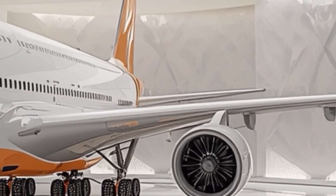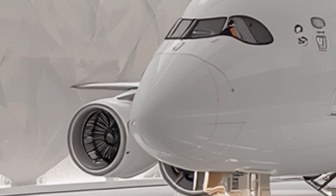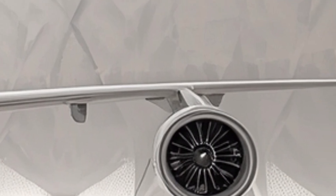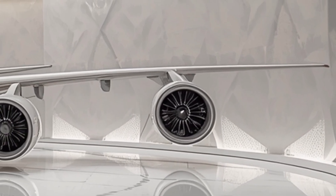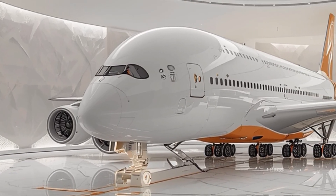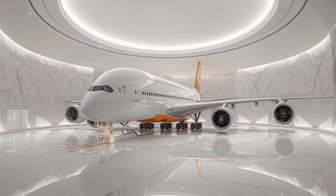Powering this massive aircraft are Rolls-Royce Trent engines, newly updated for quieter operation, lower emissions, and better efficiency. They're also certified to run entirely on sustainable aviation fuel, something airlines are moving toward rapidly. Compared to the original version of the A380, the 2025 model cuts fuel burn by double digits, which is a big deal for both the environment and the airline's bottom line. Despite its size, the aircraft is smoother and quieter than you'd expect, even during takeoff and turbulence.